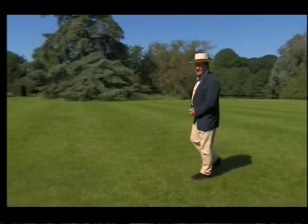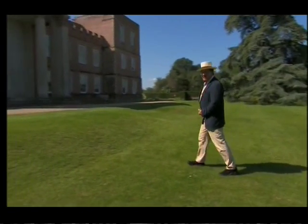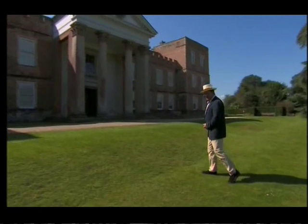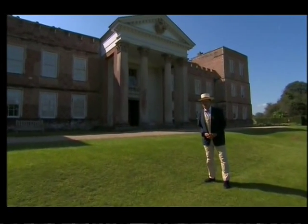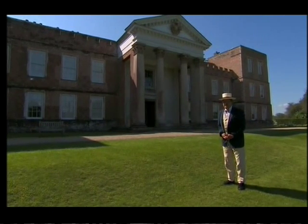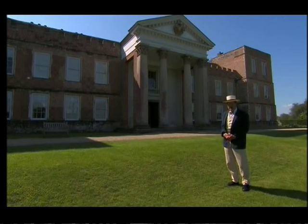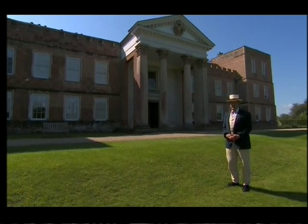The Vine was built in the 16th century for Lord Sands, Henry VIII's Lord Chamberlain. It then became home to the Shoup family for 300 years and has always been at the cutting edge of changes in British country house architecture and interior design.